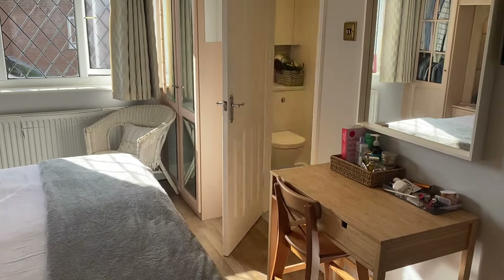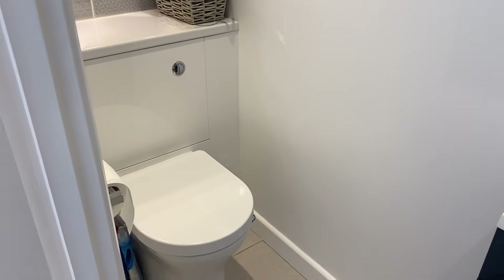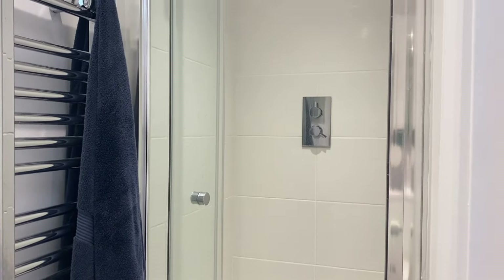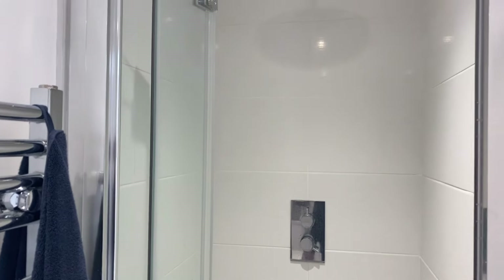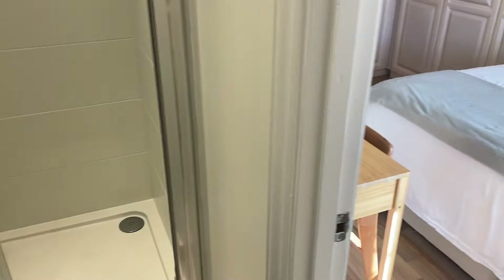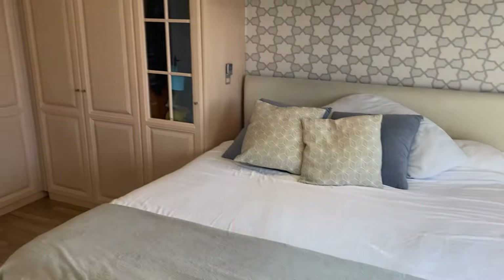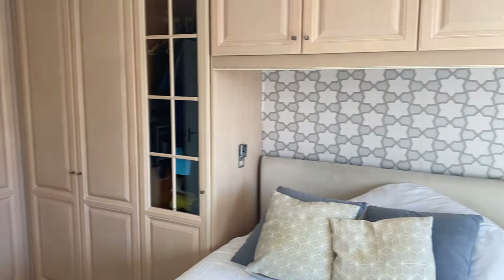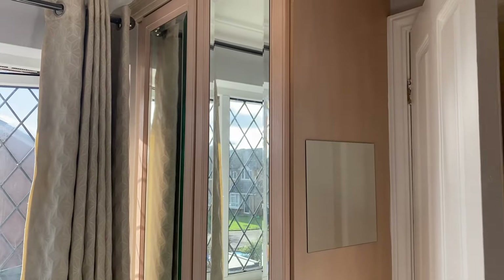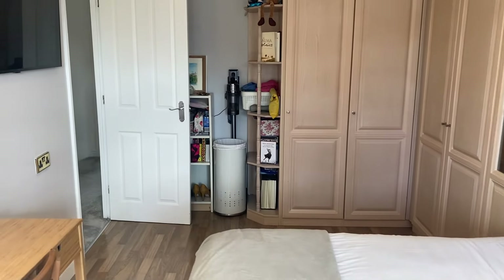Let's show you the ensuite to the main bedroom. To my left is the low level WC, there's the wash basin, and spinning round there's a heated towel rail, and then we have the shower cubicle at the end with a rain shower above. That's the ensuite to the master bedroom. We've got a super king sized bed just here, which shows it's fitted in nicely. Just another quick look at these wardrobes - there is actually an additional built-in wardrobe here as well. Really good sized main bedroom with its own ensuite.